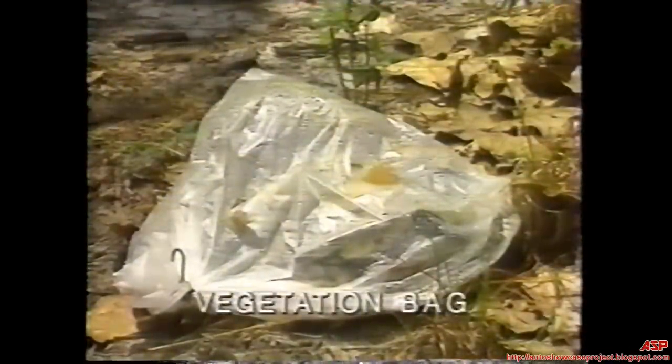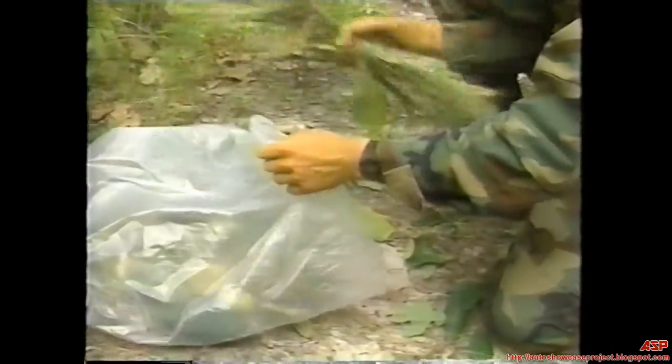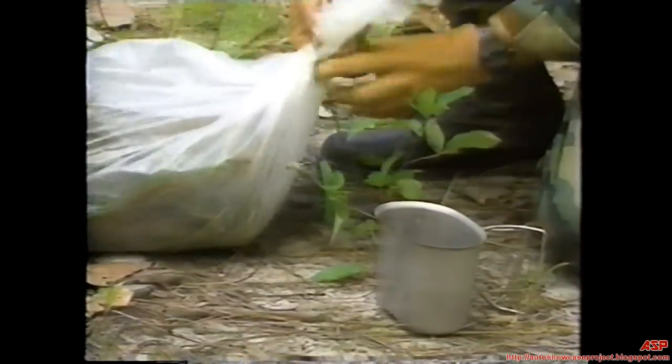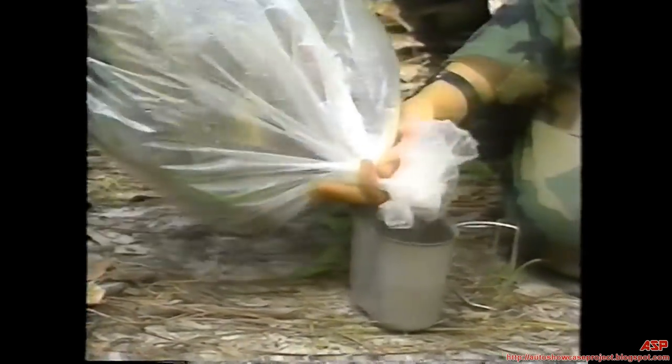A vegetation bag, or above-ground solar still, works like a transpiration bag but with cut vegetation. Fill a clear plastic bag about half or three-fourths full of green, non-poisonous vegetation. Place a small rock inside. Tie off the bag, inserting tubing if available. Set the bag with the mouth facing downhill on a sunny slope. The rock should be at the low point of the bag. Condensed water will collect around the rock. Loosen the opening of the bag to drain the water, or suck water directly from the tubing.